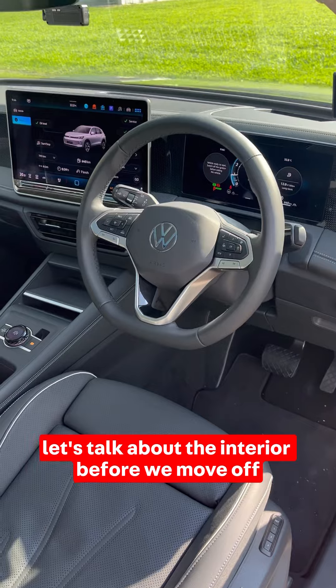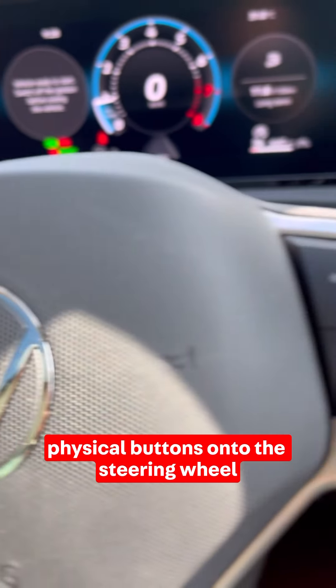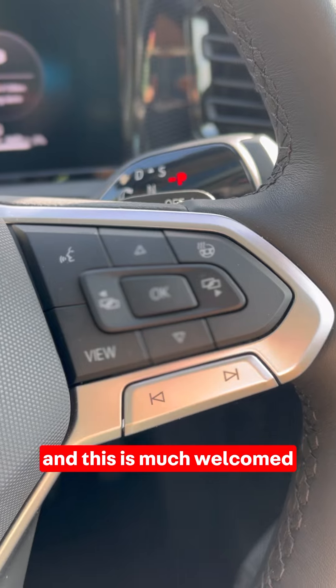Let's talk about the interior before we move off. First things first, Volkswagen has pulled back physical buttons onto the steering wheel, and this is much welcomed.